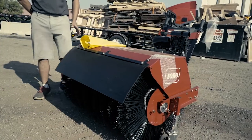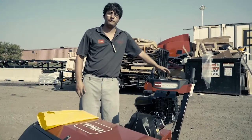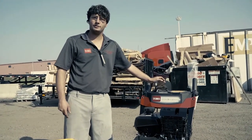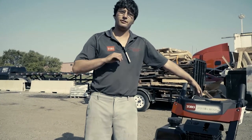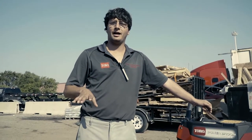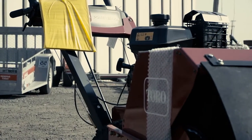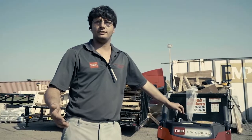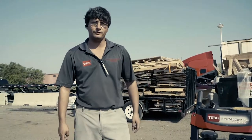Some real nice features we'd like to show you. Six speed forward, two speed reverse. Now this is equipped for an all-year purpose, so this is for your landscaper, commercial contractors. You could obviously use it as a power broom, use it for detaching grass or just throwing debris on asphalt or concrete surfaces.